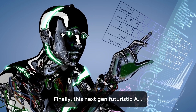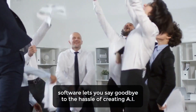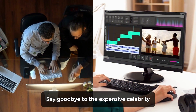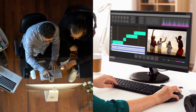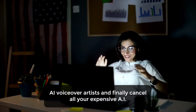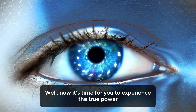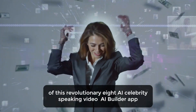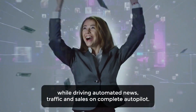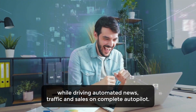Finally, this next-gen futuristic AI software lets you say goodbye to the hassle of creating AI celebrity videos from scratch, say goodbye to expensive celebrity AI voiceover artists, and cancel all your expensive AI tools and services. Now it's time for you to experience the true power of this revolutionary AI celebrity-speaking video builder app while driving automated views, traffic, and sales on complete autopilot.